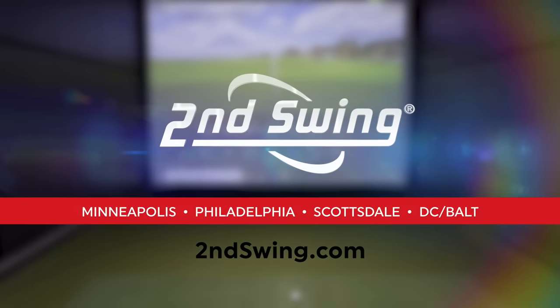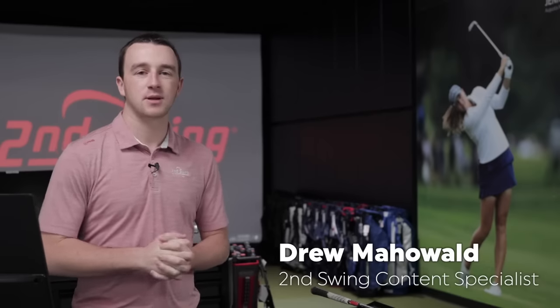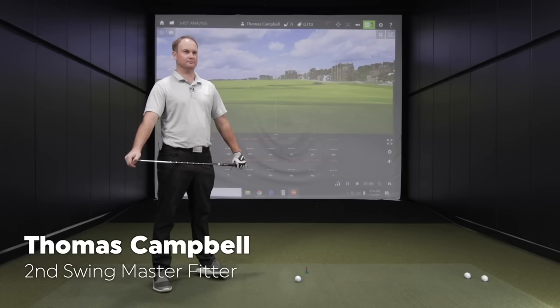Hey golfers, I'm Drew Mahold of Second Swing Golf. Today I'm joined by Thomas Campbell, a master club fitter here at Second Swing Minnetonka.